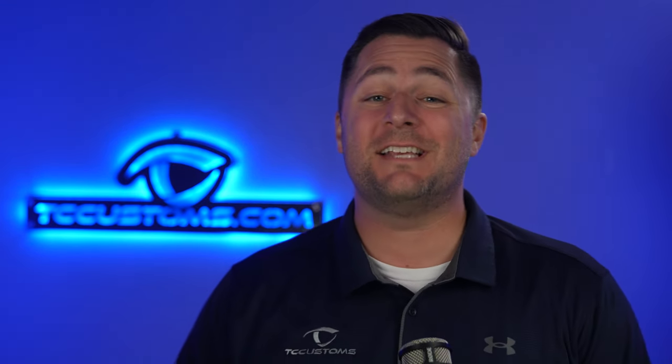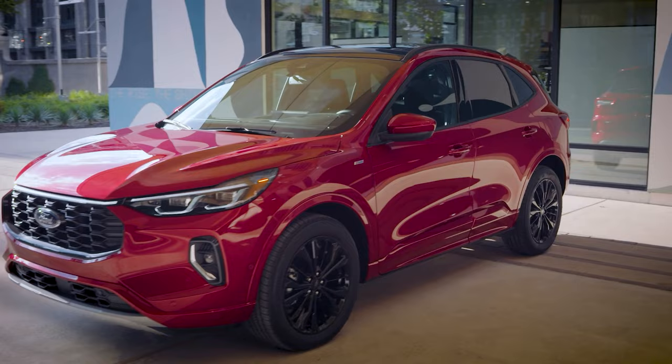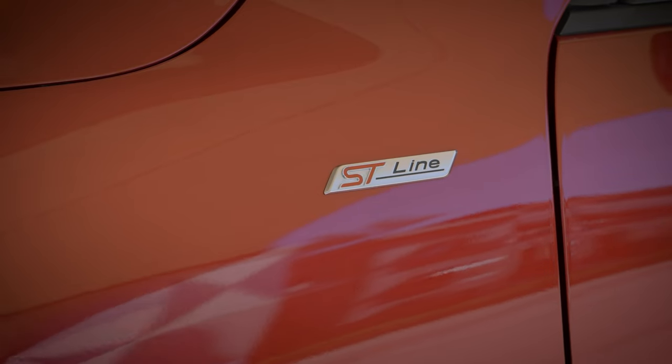The all-new Escape is an absolute sleeper of a vehicle. It is a whole lot better than most people give it credit for. In this video, I'm going to break down the entire vehicle, every trim level, every option, and tell you exactly how you should order your all-new Escape.